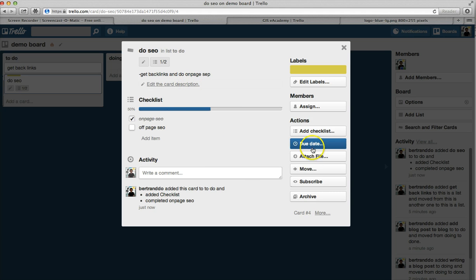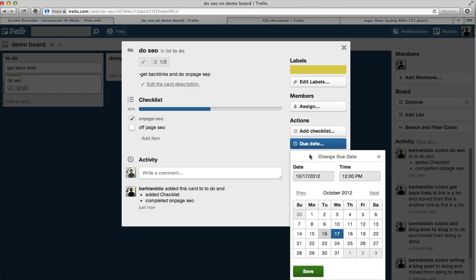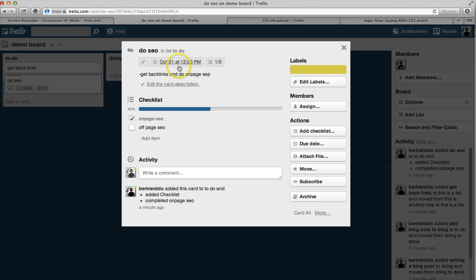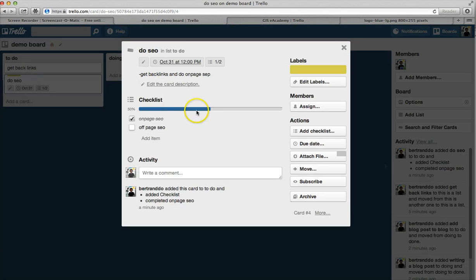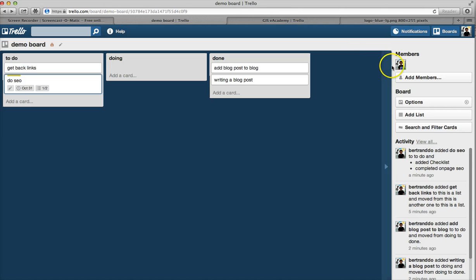Another cool feature is the due date. I can say I need to complete the SEO task by October 31st. This will show as a due date both inside the card and on the task in the board. So you can see it's due on October 31st. Those are some of the features you can use.